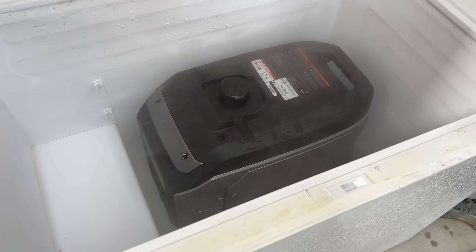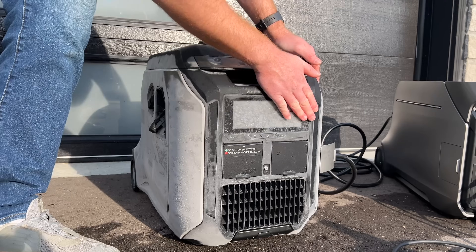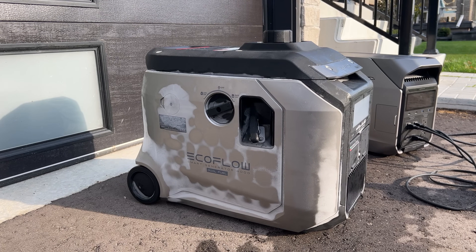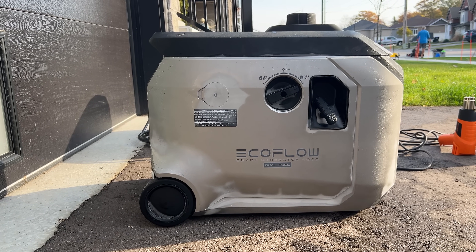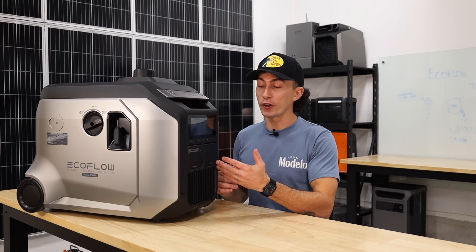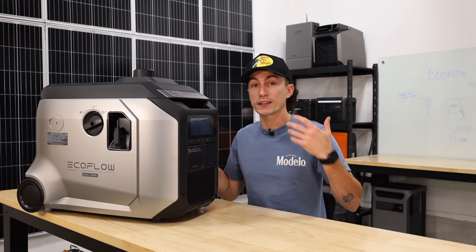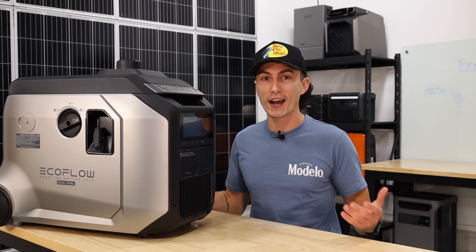To get started we threw this thing with a full tank of gas into the freezer. After about a day of it being completely frozen, we took it outside and we tried to get the Delta Pro 3 to communicate with it to auto turn it on — and it didn't really work so well. The auto start did try a ton of times and it threw a frost warning code right away, but after multiple failed attempts to actually start itself — the same issue the OG ones were having — we went ahead and tried to pull start it. Even then it's kind of a pain because there's no choke.